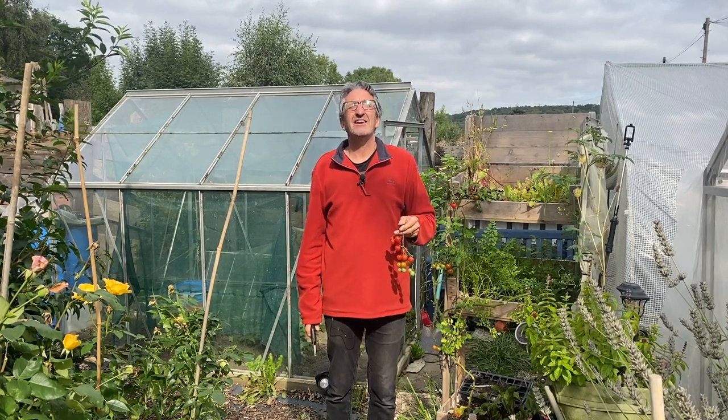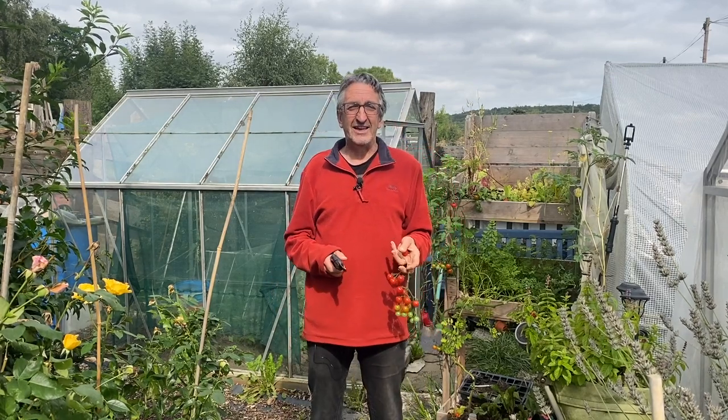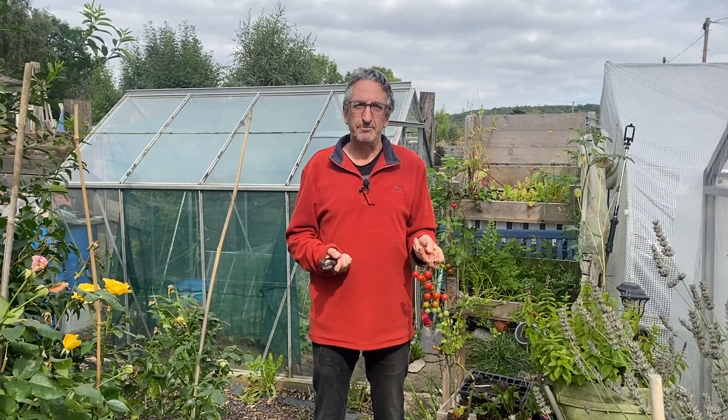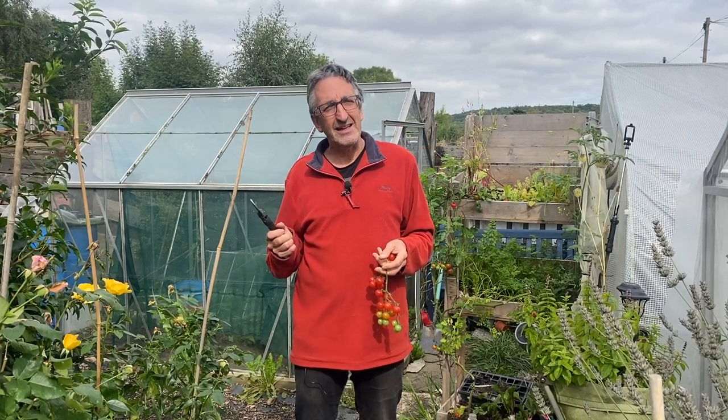Well, you join me here on the allotment as the sun comes out. It's quite warm here today. There's a little breeze, it's cloudy yes, but there seems to be an air of stillness. It's as if the allotment knows that autumn's on its way and winter's coming, and so it has to prepare itself for those coming months. It's fascinating.